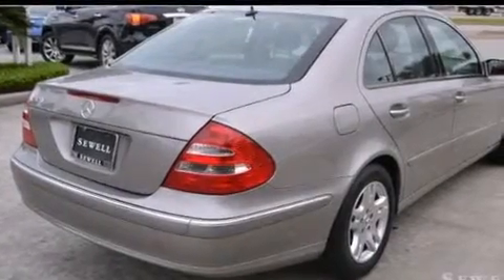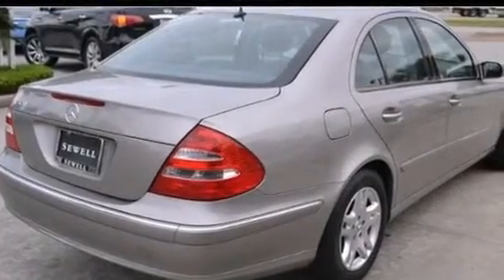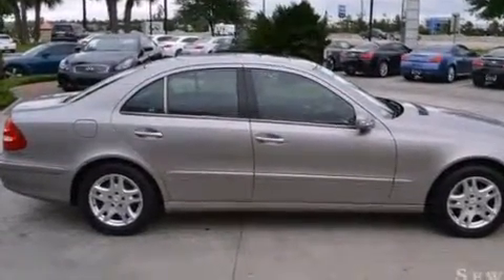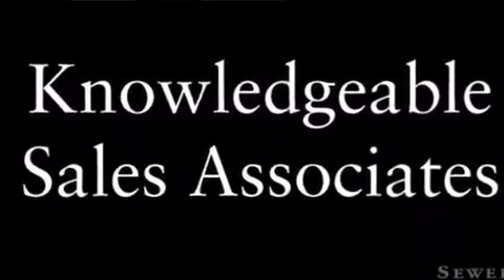Rear-mounted side airbags, latch-ready child seat anchors, performance tires, and aluminum wheels. With an EPA estimated rating of 28 miles per gallon on the highway, this vehicle is clearly a fuel-efficient choice.